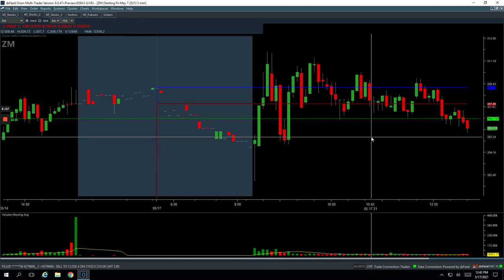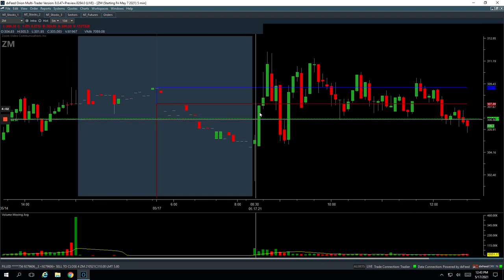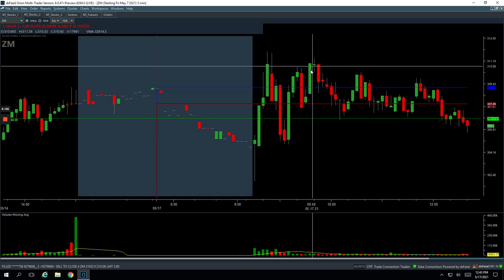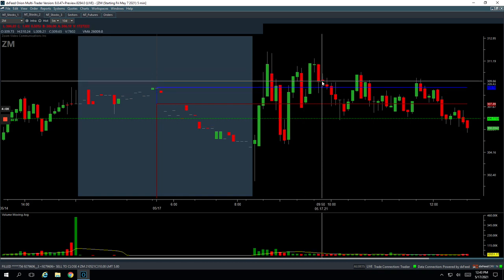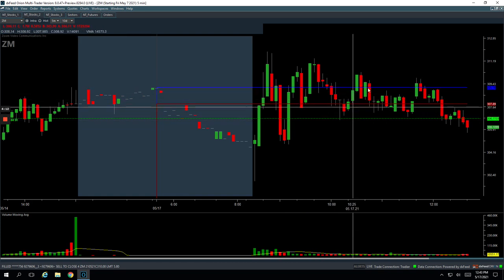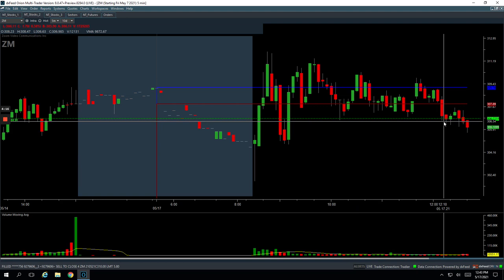Then Zoom — I sat in this one for a while looking for some upside. Got in about the same time as AMD, same kind of scenario. It showed initial strength, came down, went negative, and then pushed right back up. When it was chopping around above Friday's high, I got long here looking for a continuation. This thing just chopped and chopped. When it started to break down I just cut out and took a loss.